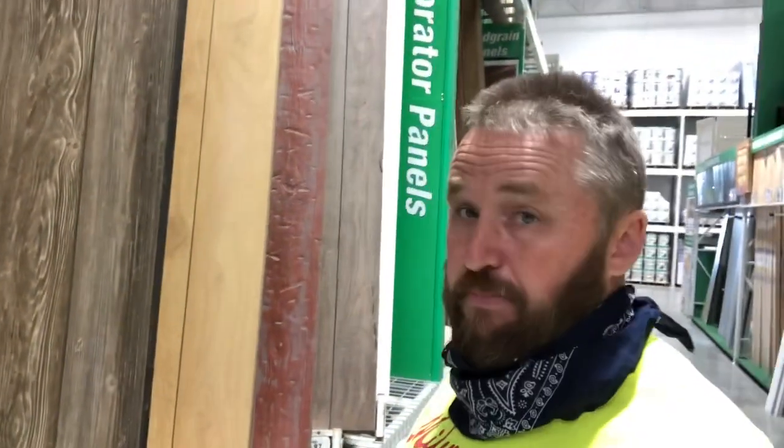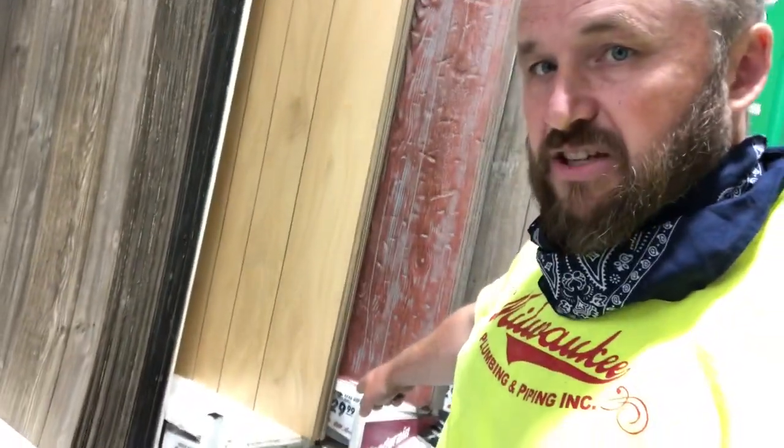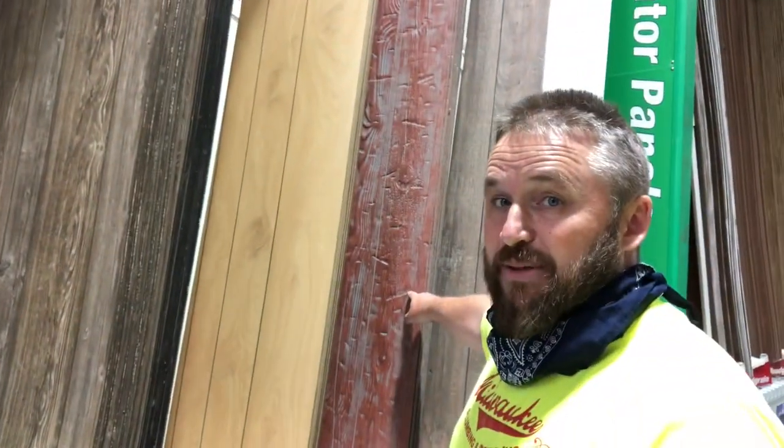My first thought for going cheap was to put paneling inside the cabin. Some of this stuff is pretty hideous. And when you see the price on it, it's even worse — that's $29.99 a sheet. And look how crappy that looks. We're not going to be paneling the cabin. It's just way too expensive, and man, that is hideous. So let's take a look at some of our other options.